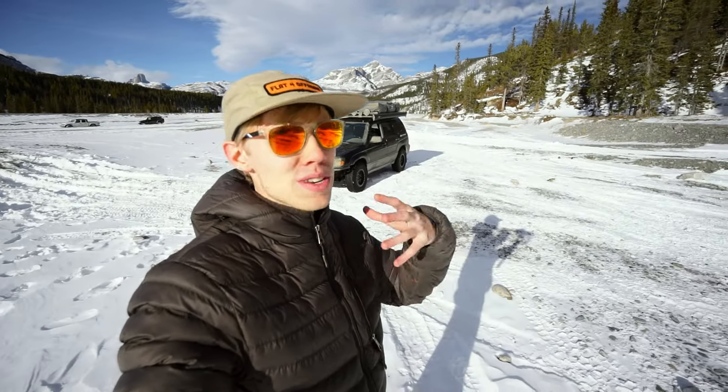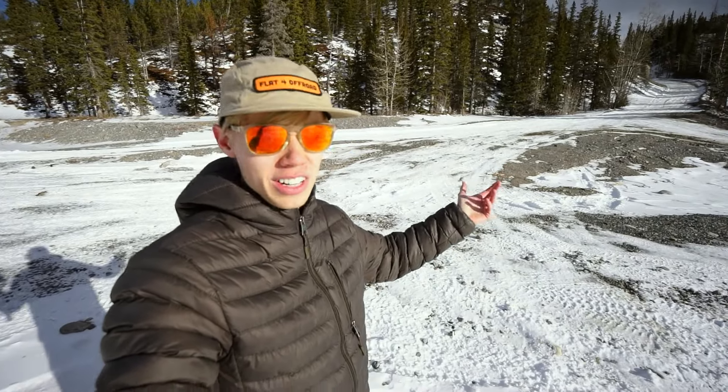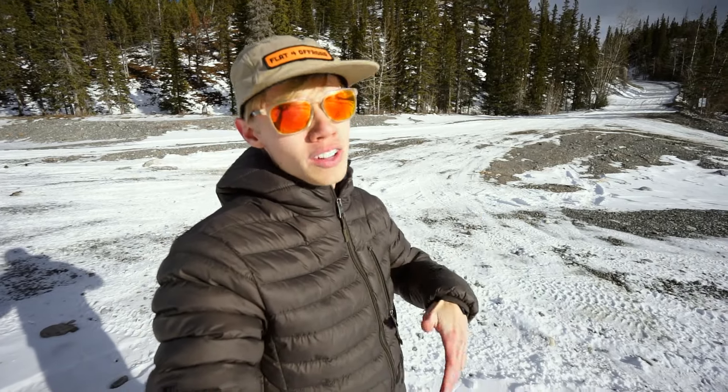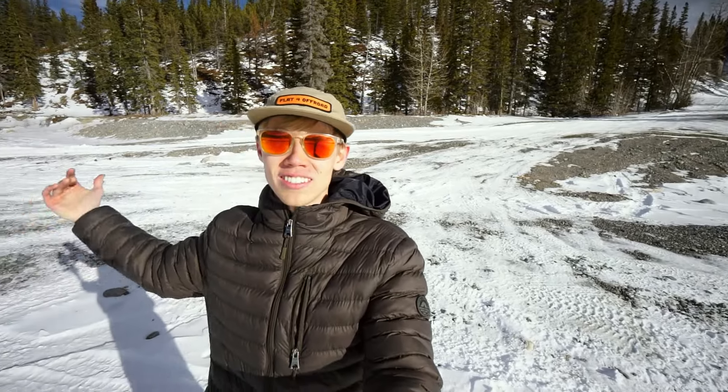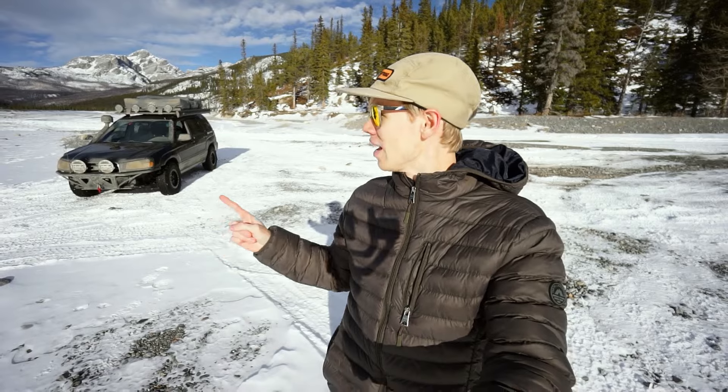We've been down here so much. If you want to see the journey into this beautiful place, I'd recommend checking out some of my older adventure videos. I've stopped recording that road because in videos like today where we're just getting stuck and having fun, I'm not going to show it. So let's go ahead and try to find a snowdrift and get stuck in the Forester.